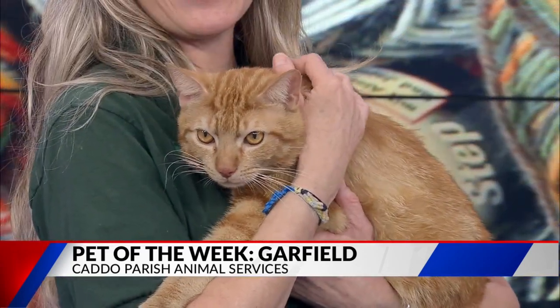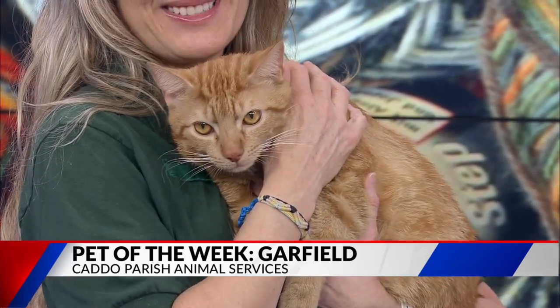He is so beautiful — I love him. Orange cat with some orange eyes. So, so beautiful. We're hoping that someone will see him this morning and fall in love with him.